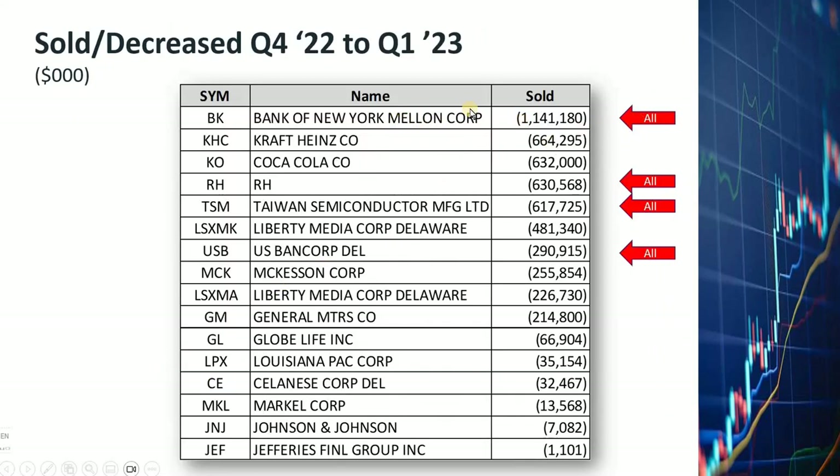He dumped his entire holding of Mellon Bank stock, which was worth 1.1 billion dollars — that's a huge move. He reduced his holdings on Kraft Heinz and Coca-Cola. He dumped his entire holding of RH, which is the furniture and home furnishing company. He also dumped his entire holding of Taiwan Semiconductor, and dumped his entire holding of US Bancorp, which is another bank.